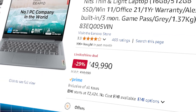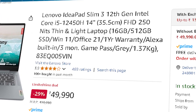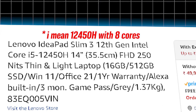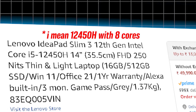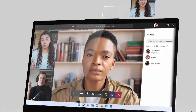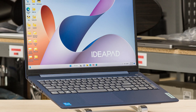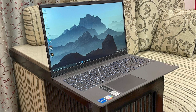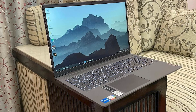Starting at ₹49,990, the Lenovo IdeaPad Slim 3 is a great entry-level professional laptop. It comes with the Intel Core i5-12450H processor, which has 8 cores and 12 threads. The 16GB of LPDDR5 RAM ensures that everything runs smoothly without slowdowns, making it extremely fast for running SQL queries, processing large Excel files, and handling multiple applications simultaneously.